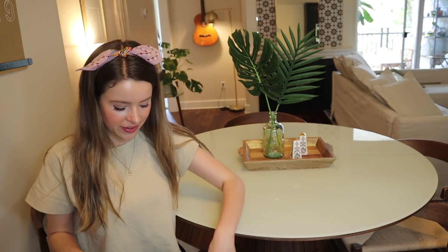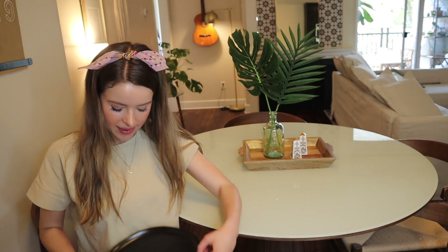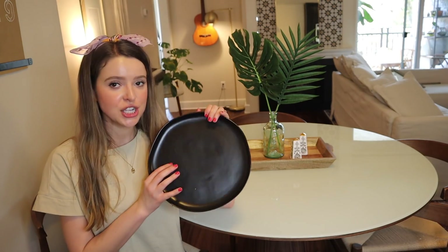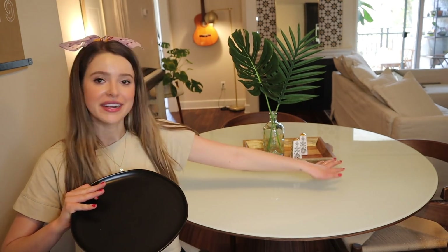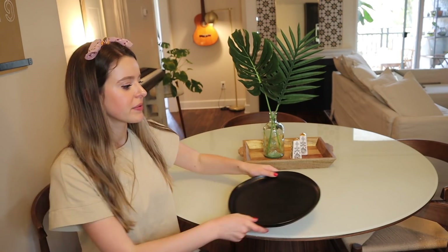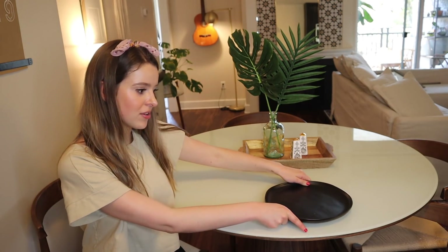I do want to actually set the table with some plates. Playing with light versus dark — a lot of my plates are white, but I got these with the table in mind. I love how they have a matte finish, which balances the very shiny glass tabletop. Then something dark really pops on the table, so I'm going to put one at each place setting.